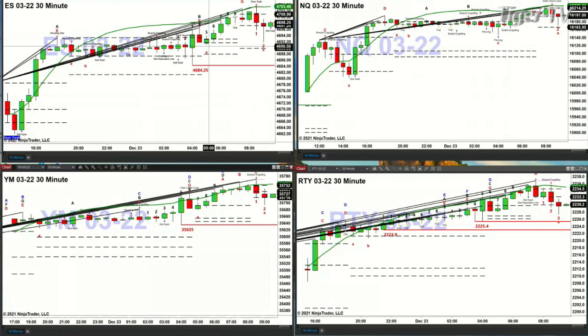The ultimate support for the ES mini is going to be 4684.25. The NQ's support level is 16,165. There's no TD9 count top formed recently on the NQ, so we don't have a breakout level. I'd be paying close attention to the ES, the Dow, and the Russell 2000.